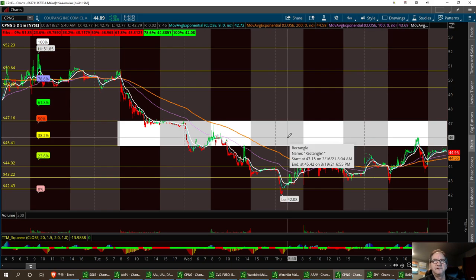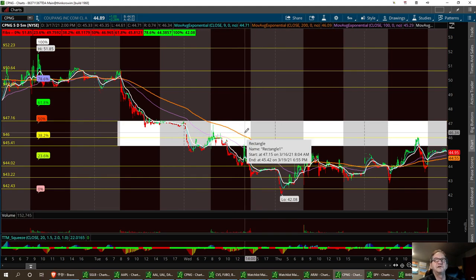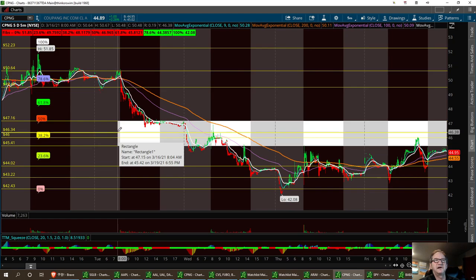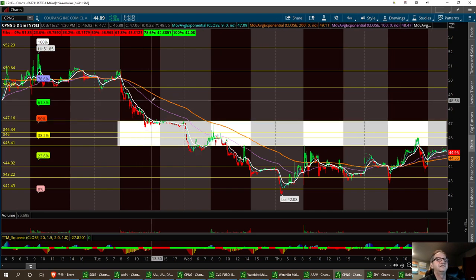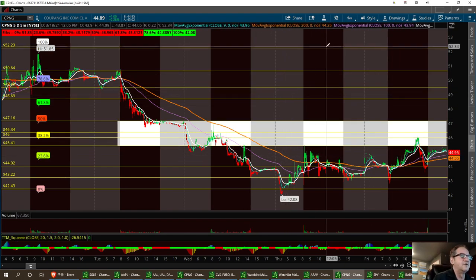I'm thinking maybe right in this $46 area. The $46 to $46.34 zone is going to be the pivot point in the channel. If we can break past $46.34, we'll take it to $47.16 — then she'll just keep going up. Next resistance is right here at $48.69, then $49.40, with a strong exit spot right here at $50.64. Maybe it can go higher if you wanted to go long.